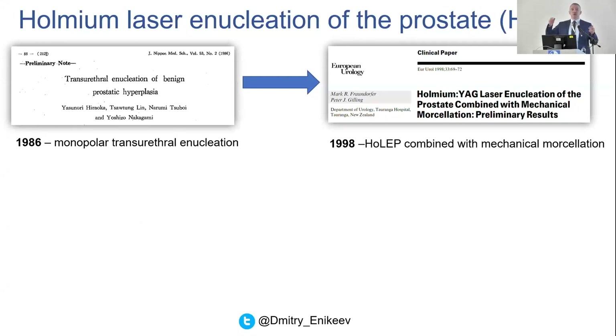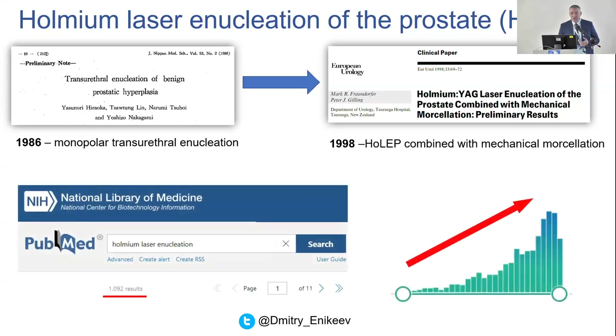At that time, he used the electro loop and performed endoscopic enucleation, but morcellation was not yet developed. So he performed endoscopic enucleation, left tissue at the 12 o'clock position, and then resected all this tissue with the loop. He published this data, but as morcellation was not developed, the technique was not so popular. Not until 1998 did Peter Gilling from New Zealand use holmium YAG laser from Lumenis, an Israeli company, and Lumenis presented the first urological morcellator at that moment. After that, endoscopic enucleation became more and more widespread all over the world.